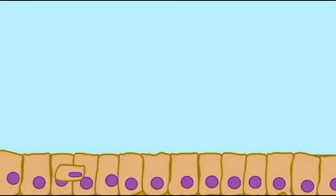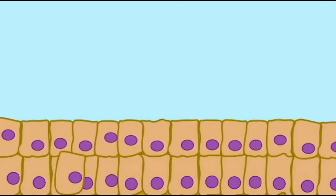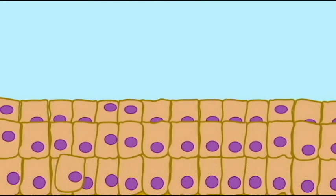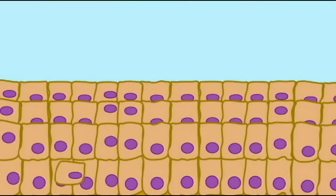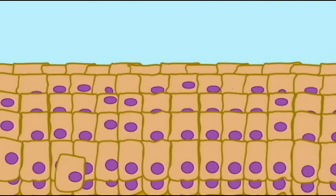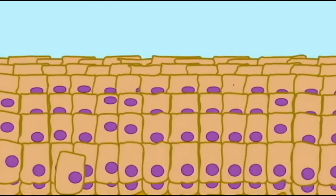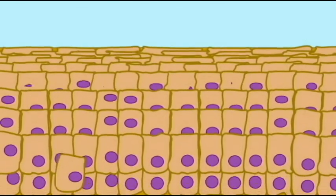I am not only Stratified Squamous Epithelia — stratified meaning that I have many layers. I am Keratinized Stratified Squamous Epithelia, which means that my outer layers are full of keratin. In fact, the cells eventually die and become nothing more than interlocked bags of keratin. Keratin is fairly waterproof, and all of these layers serve as protection. So I have a very important function.